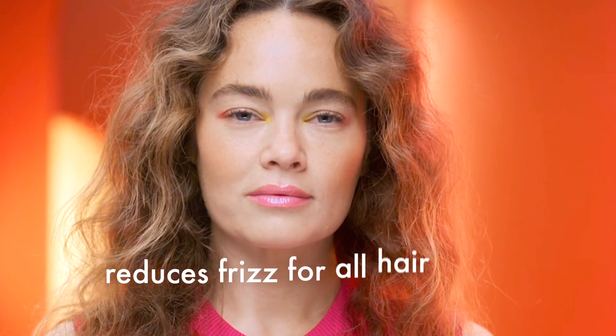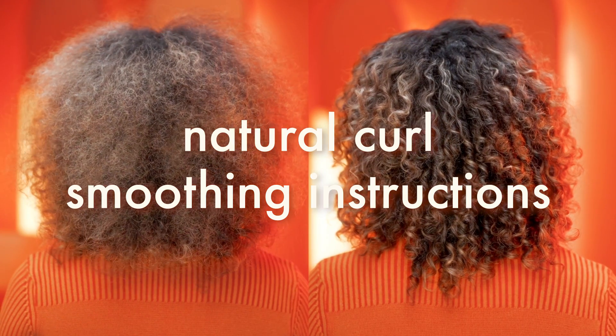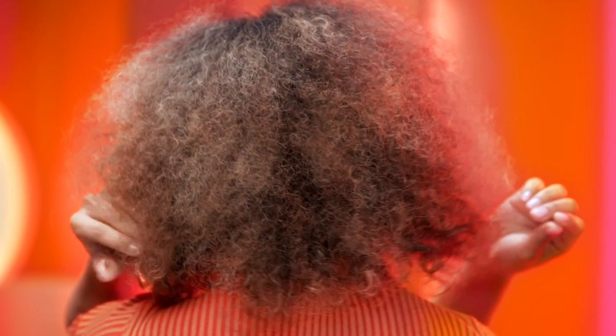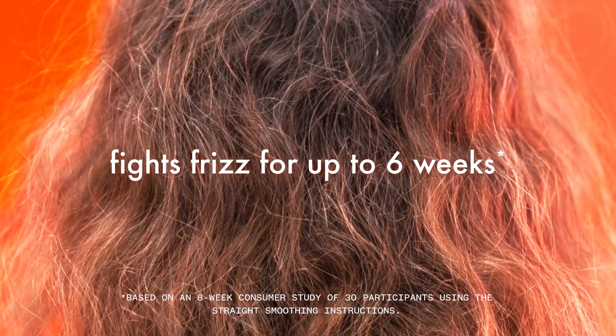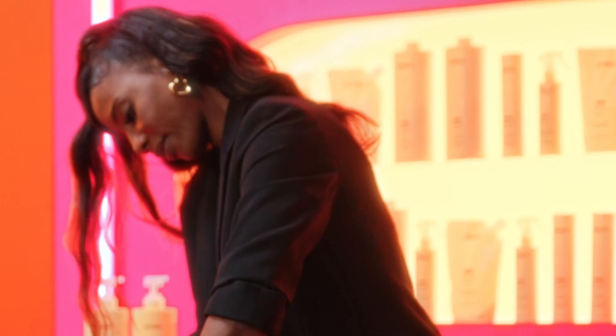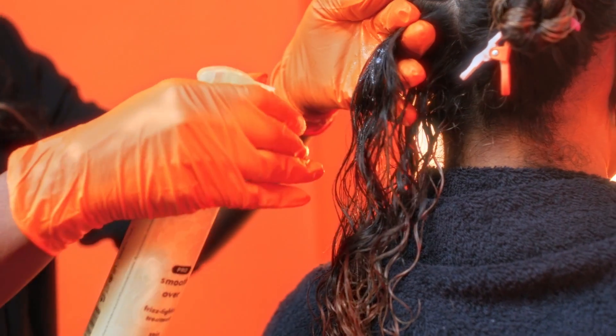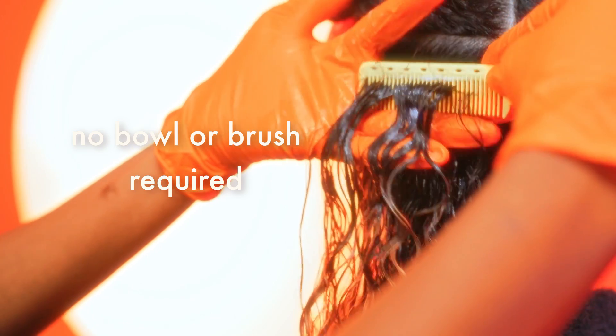Natural curl smoothing instructions: For clients with naturally wavy or curly hair who most often wear their hair naturally and are looking to reduce frizz, follow these natural curl smoothing instructions. Make sure to tell your clients that they may experience a temporary slight elongation of their curl pattern, but over time their natural curl pattern will return. By using the natural curl smoothing instructions, frizz will be reduced for up to six weeks. This spray-on treatment doesn't require a bowl or brush for the easiest application.